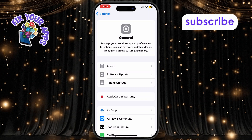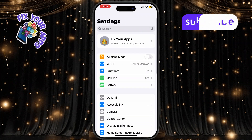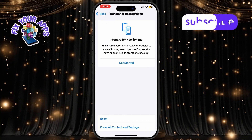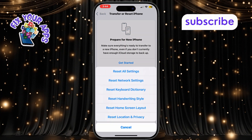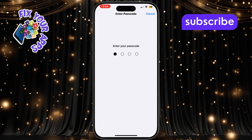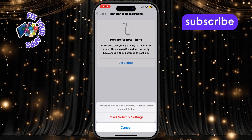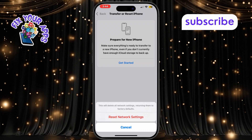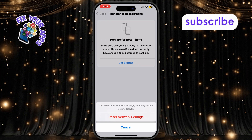Lastly, reset the network settings. Head to Settings, tap on General, then scroll to the bottom and tap Transfer or Reset iPhone. Next tap on Reset, and from the list choose Reset Network Settings and confirm your choice. This will reset Wi-Fi, Bluetooth, and network settings without erasing your data, which may solve your call issue.